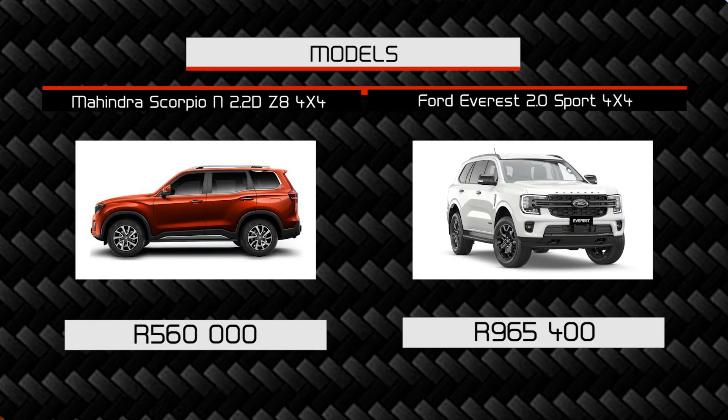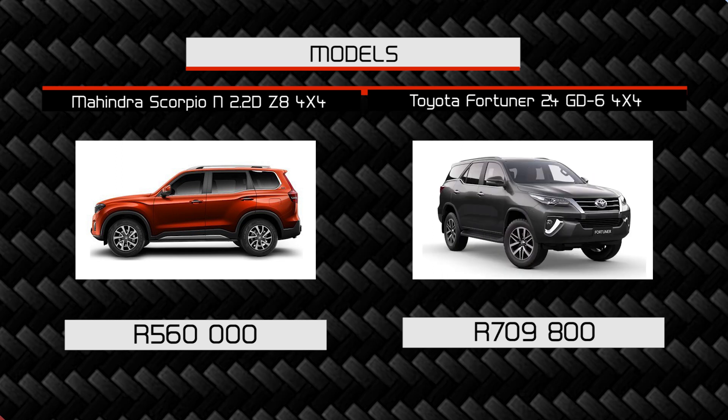This car also comes in at the right price. From a ladder-frame SUV perspective, the mainstream rivals are quite expensive — the Everest now starts at around R900,000 and the Fortuner isn't cheap either. Looking at this pricing bracket, it could even pull buyers away from considering Haval or Chery. You might actually end up getting people opting for the Scorpio N rather than the XUV 700 because of that adventure SUV vibe.